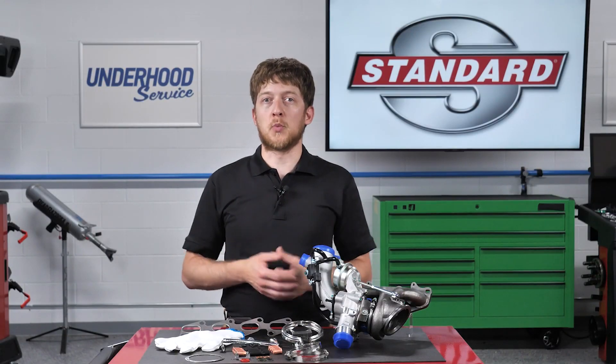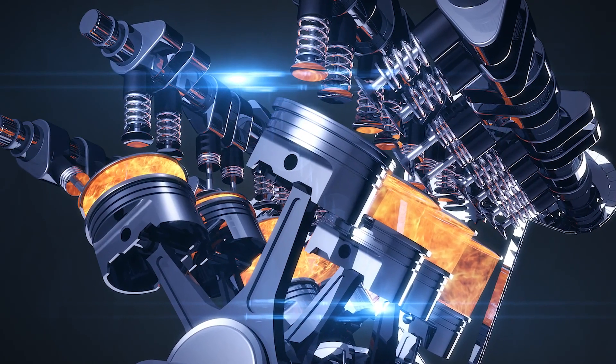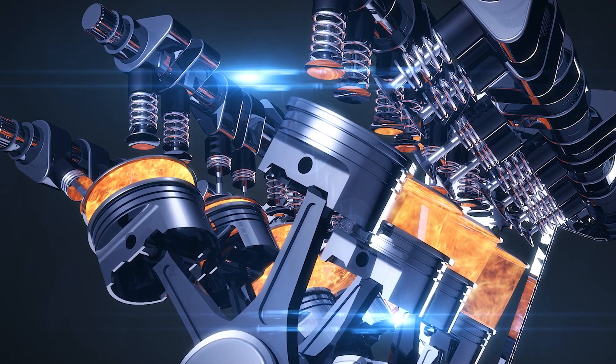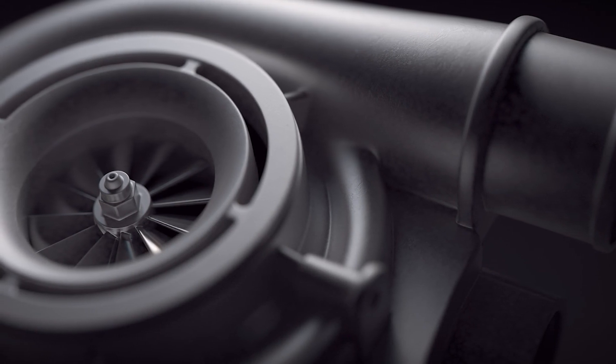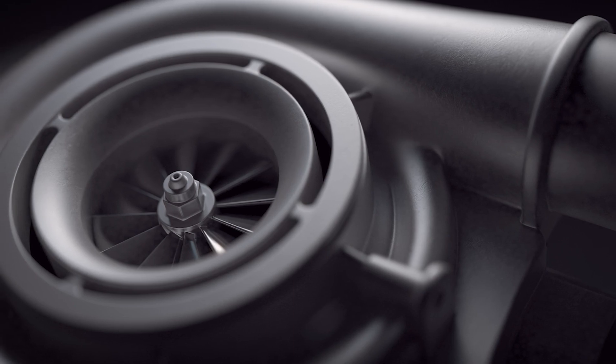How does a turbocharger work? In simple terms, gasoline engines burn a mixture of air and fuel. The engine can only draw in a fixed amount of air on its own, so the ECU controls the amount of fuel added to the combustion chamber to maintain that optimum air and fuel mixture. Turbochargers can increase the airflow into the engine, meaning more fuel can be added and the engine can make more power.